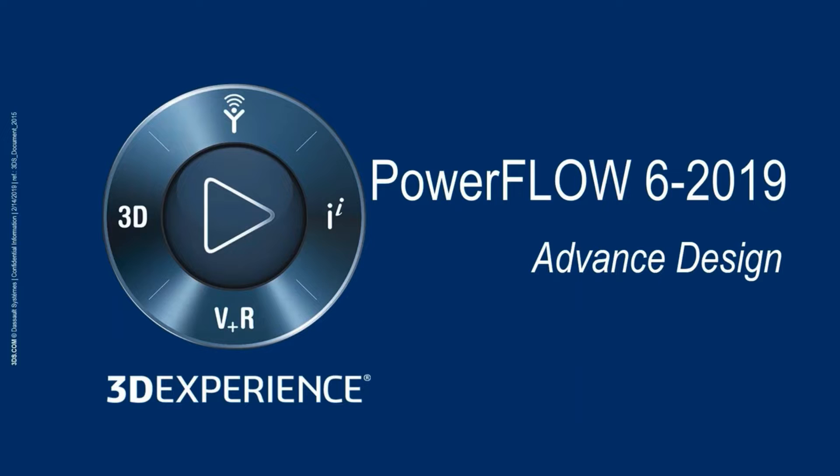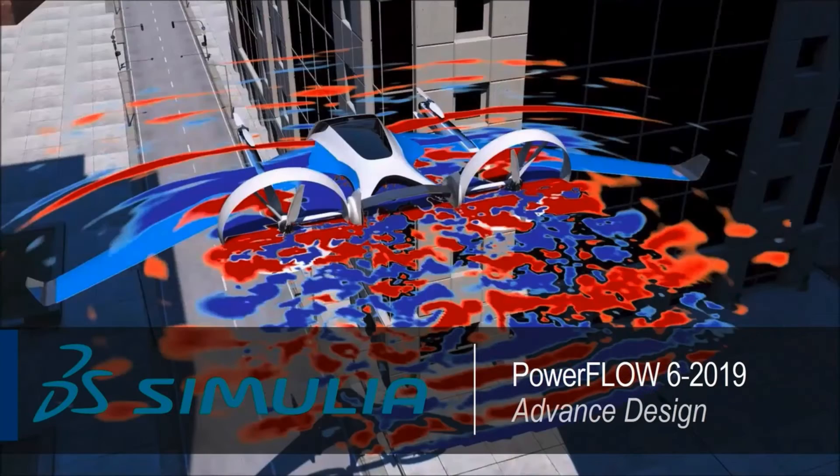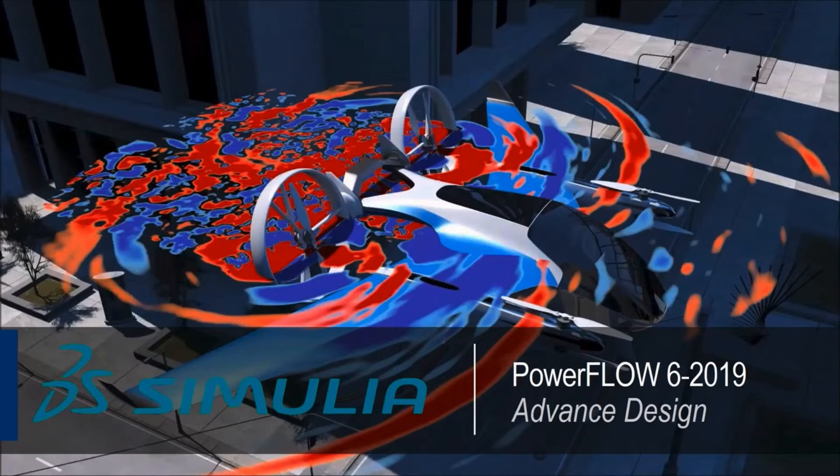Welcome to the overview of new capabilities in Simulia Powerflow 6 2019, with the theme of advanced design. In this presentation, we will showcase the next generation Powerflow physics and solver capabilities that have been developed over the past decade using experience from real-world applications.